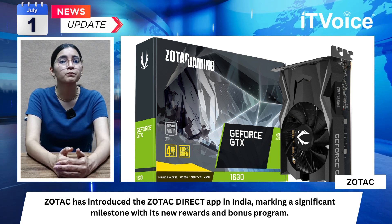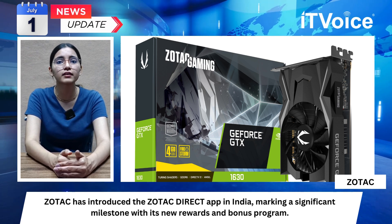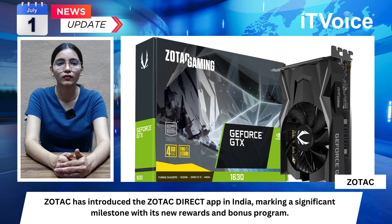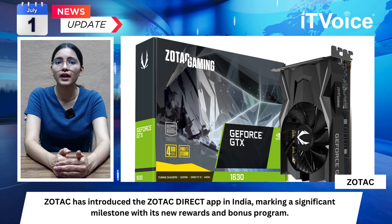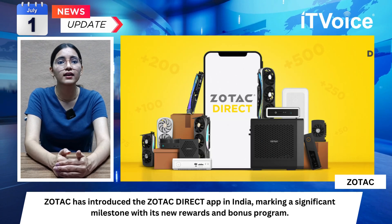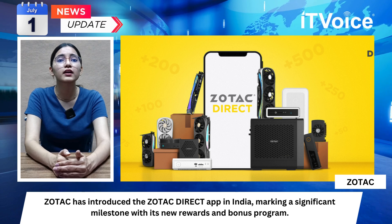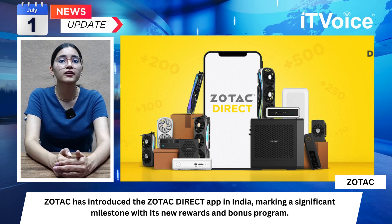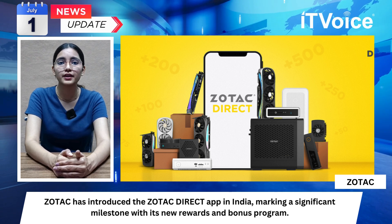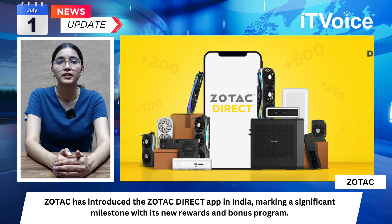This feature ensures users can fully utilize ZOTAC's extensive warranty coverage, enhancing customer satisfaction. Mr. Visorak, Marketing Director of EMEAI at ZOTAC Technology, highlighted the importance of this initiative in strengthening the relationship between ZOTAC and its resellers, driving sales and expanding product distribution in India. Thank you for tuning into the weekly channel news bulletin — see you next week.